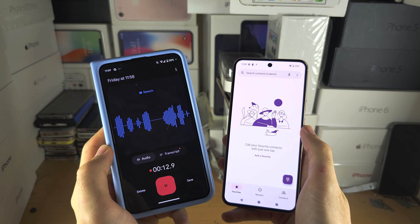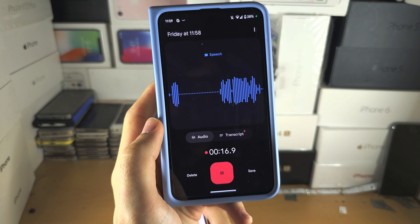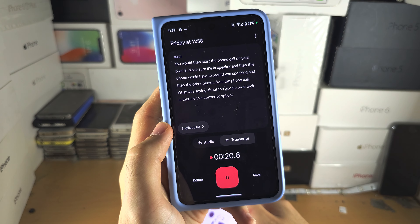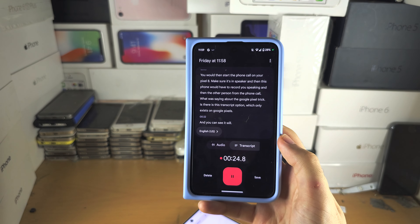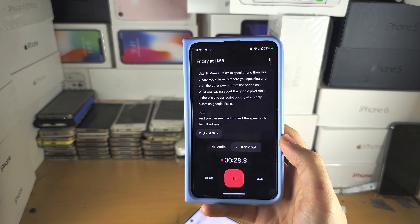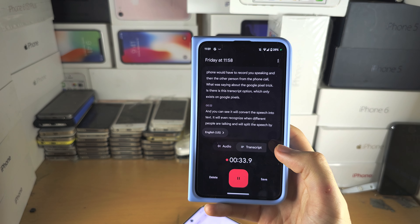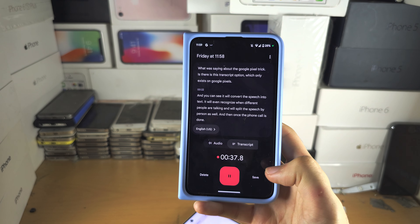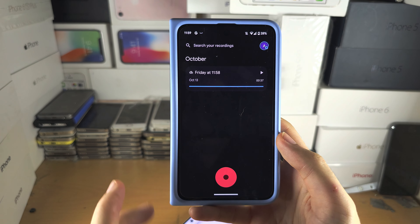What I was saying about the Google Pixel trick is there is a transcript option which only exists on Google Pixels, and you can see it will convert the speech into text. It will even recognize when different people are talking and split the speech by person as well. Once the phone call is done, you would tap on Save and you'd have the phone call right there.